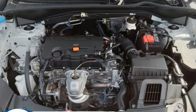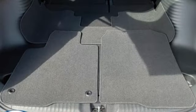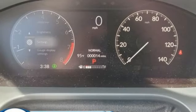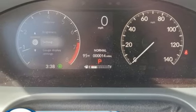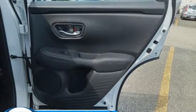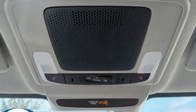Continuously variable automatic transmission, manual tilting steering column, streaming audio, steering assist cruise control, manual telescoping steering column, doors and push button start proximity key, external memory control, aluminum wheels, wireless phone connectivity and inline four cylinder engine.